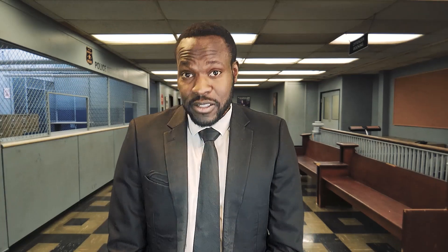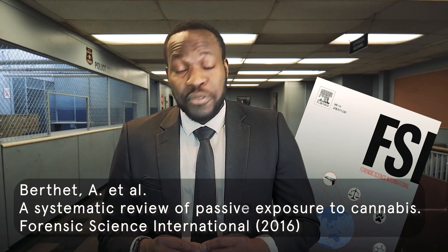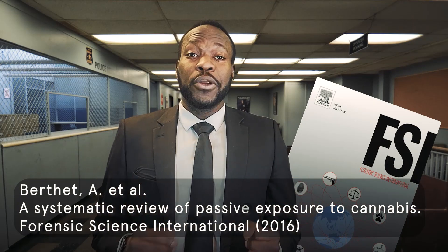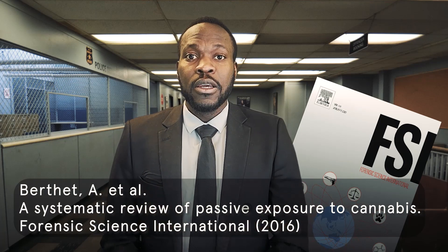The common parlance says no, don't worry about it. As long as you don't get a contact high or anything, you'll be fine with a clean THC test. Well, let's see what science says. The journal Forensic Science International found that secondhand cannabis smoke — or passive cannabis inhalation as they put it — can be found in urine, and not just urine, but blood and hair as well.